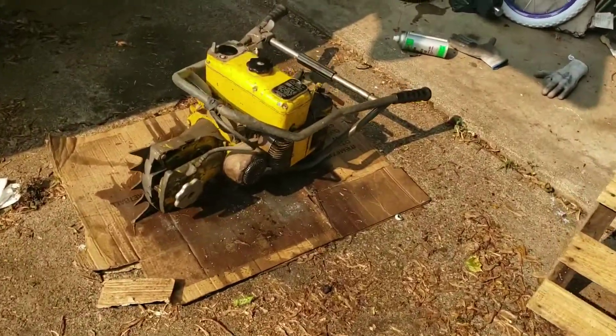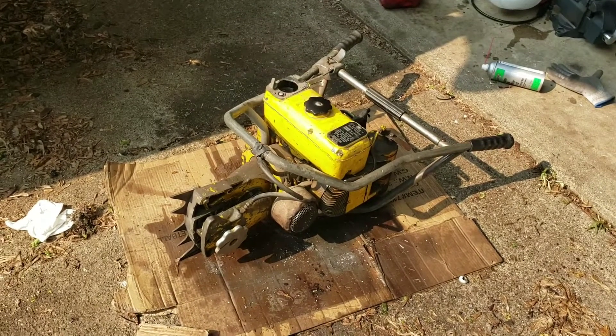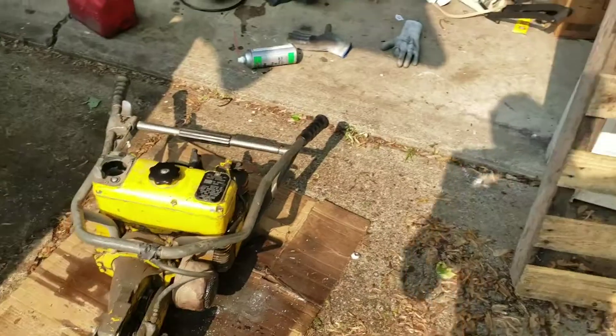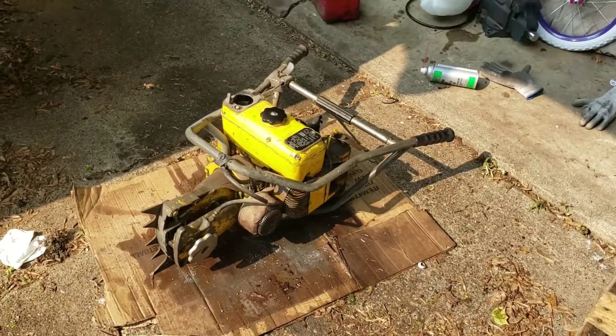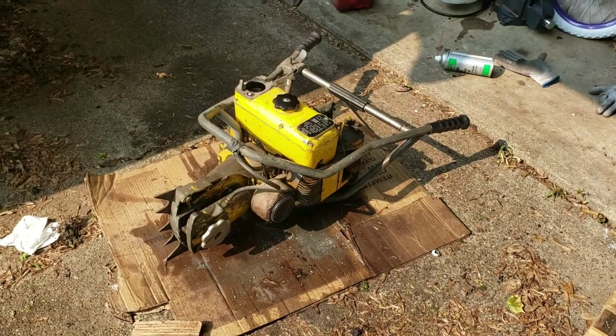You guys like that one? Alright, well, she's a runner! Thanks for watching. We'll look at the other one whenever we figure out a starter situation for it. So if you like what you see, like, comment, subscribe — we're going to have more of these. Until then, thanks for watching.